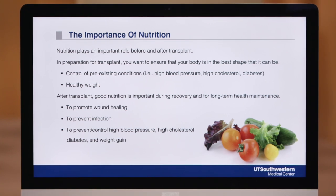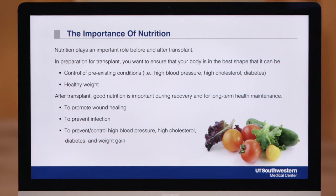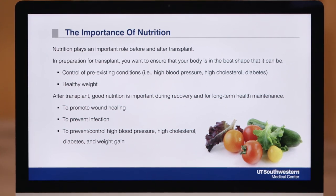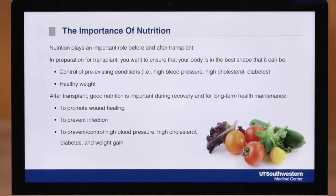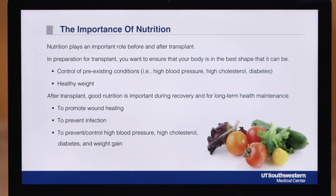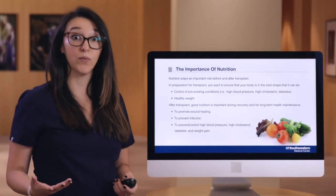The importance of nutrition in transplant is that nutrition plays a really important role before and after transplant. To get you ready for transplant, we want to make sure that your body is in the best shape or condition that it can be. That means controlling any pre-existing conditions you may have, like high blood pressure, high cholesterol, diabetes, but also making sure to maintain a healthy body weight.